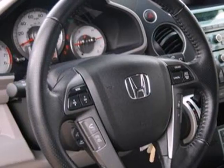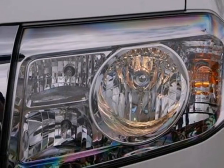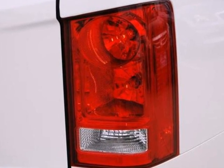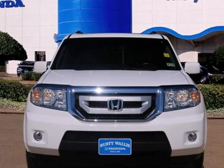And speed-sensitive volume control. If you're looking for a spacious and family-friendly SUV with three rows of seats, supreme comfort, stellar safety features, and the highest resale in its class, look no further than this sensational Pilot. See it for yourself today.